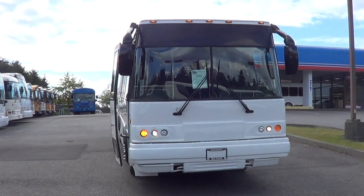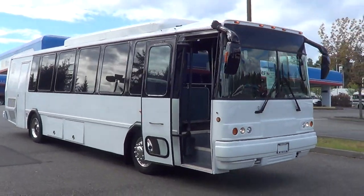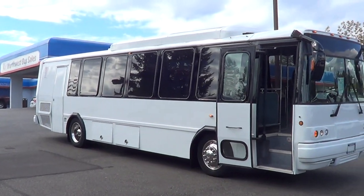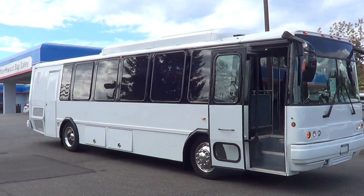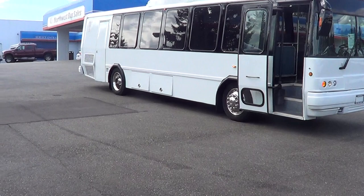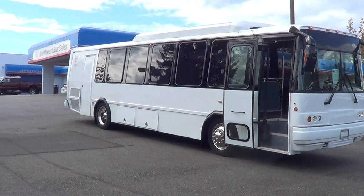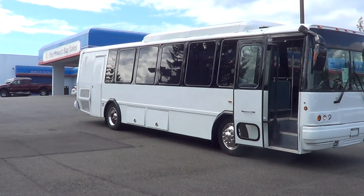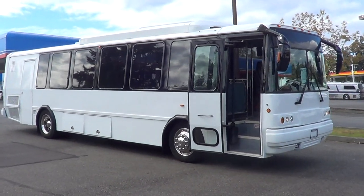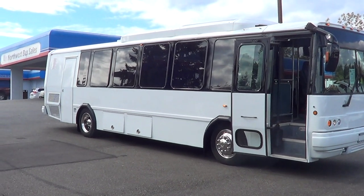Good afternoon everyone, this is Eric, Northwest Bus Sales. Thank you for your time. Check this one out — we got kind of a little mini coach looking thing right here. This is a 2006 El Dorado, it's called an REA. Now the REA stands for rear engine — automatic, I'm not sure, I just made up that automatic part. Anybody listening out there, let me know what the A stands for in REA.